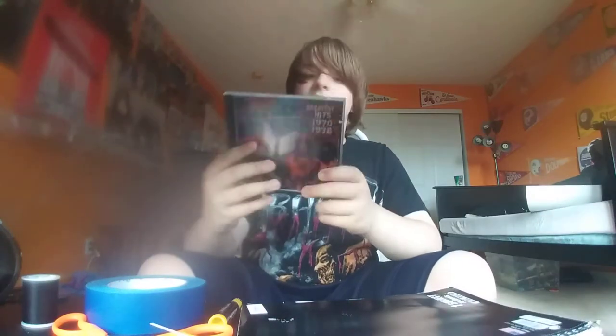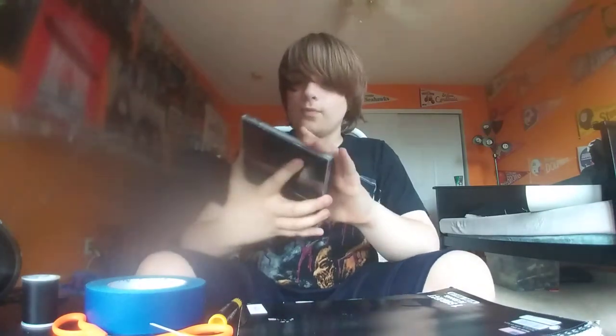Next we have Black Sabbath Greatest Hits, from 1970 to 1978. It came with a cool booklet. I really love the color of this album — the artwork is awesome, I think.